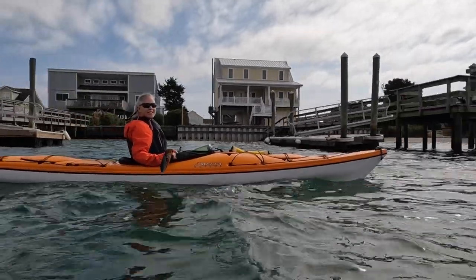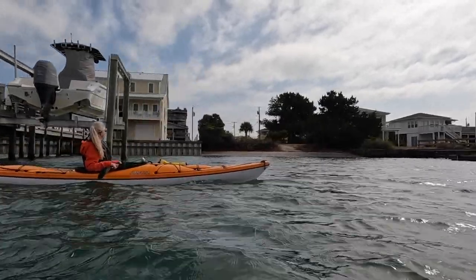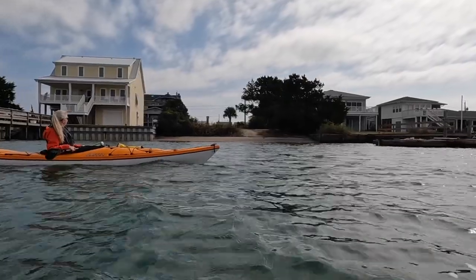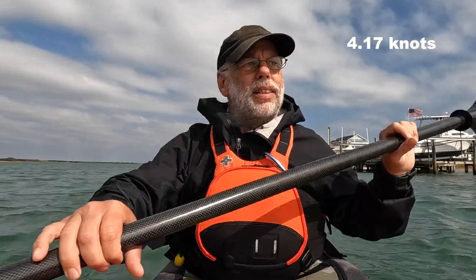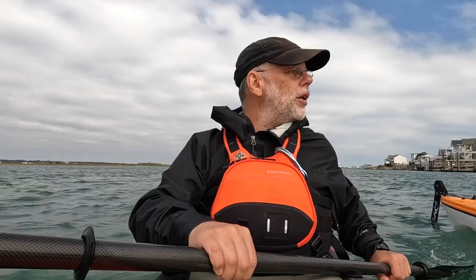Not paddling — that's how fast we're going. Without paddling we're doing 4.8 miles per hour south, just with current. That's what we were fighting coming in. I'm pretty happy that fighting a 4-knot current, we were still managing close to 2 knots — that's pretty good.